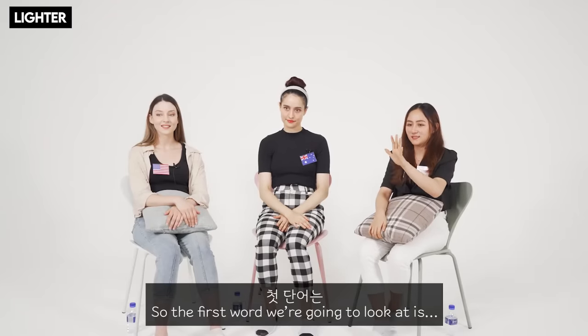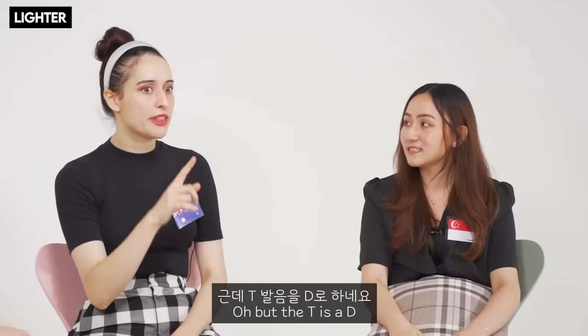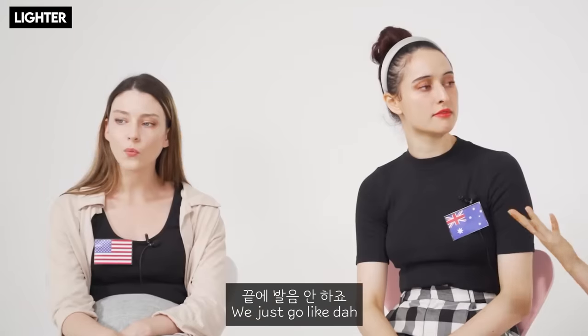The first word we're going to look at is 'lighter.' How would you pronounce that in standard English? Lighter. In Singlish we go 'lighter' — the T becomes a D, and we don't pronounce the R. We just go 'lighter.' Do you have a lighter?